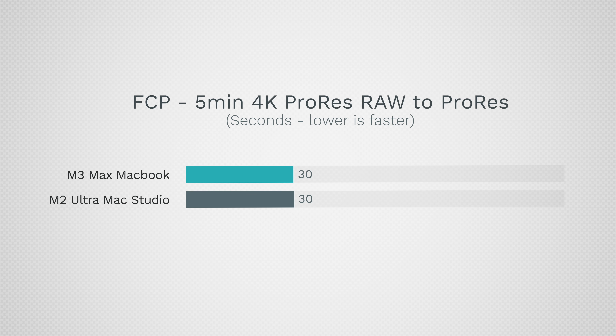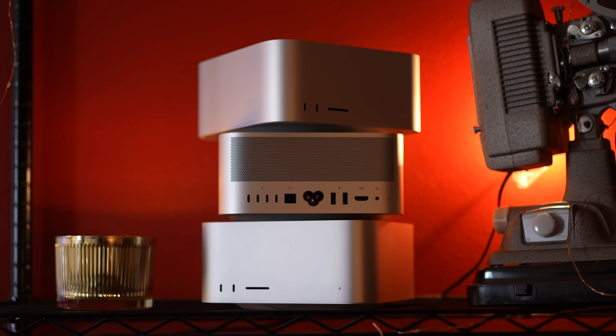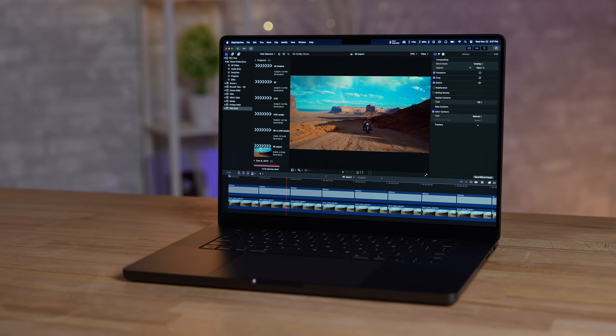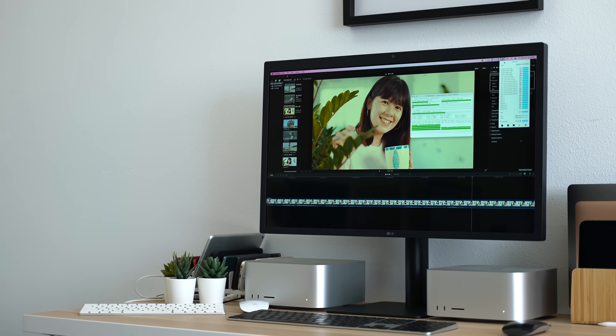Switching over to ProRes Raw that is graded, both took just 30 seconds for a five-minute project — meaning a 20-minute project would be done in just two minutes. This is the first time a MacBook is just as fast as the Mac Studio. Making things even tougher with RED 4K Raw that is graded, the export time was exactly the same, and both machines can handle this footage at full resolution without any issues.